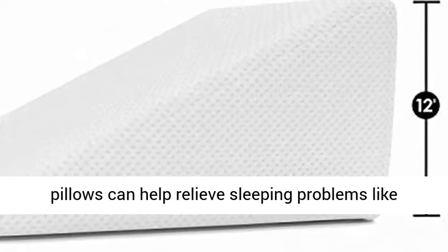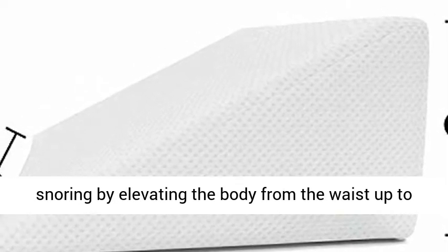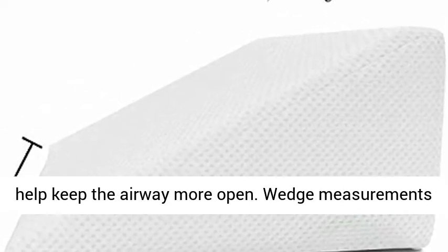Helps Aid Snoring: the wedge pillow can help relieve sleeping problems like snoring by elevating the body from the waist up to help keep the airway more open.